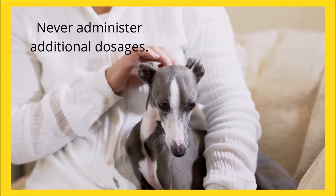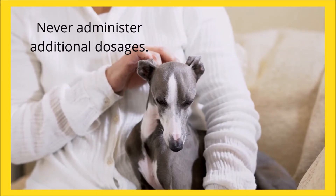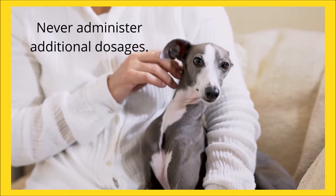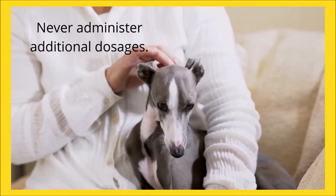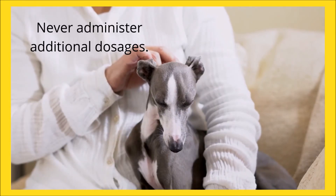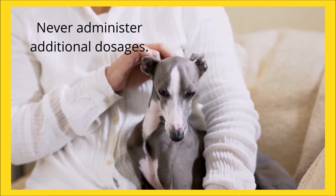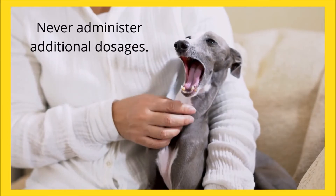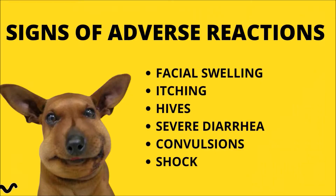If you forget to give a dose to your dog, administer the dose as soon as you remember. But if the next dose is approaching, skip the missed dose and administer it at the next planned time. Never administer two medications to your pet at the same time or administer additional dosages. Fenbendazole is generally without adverse effects when taken as prescribed.